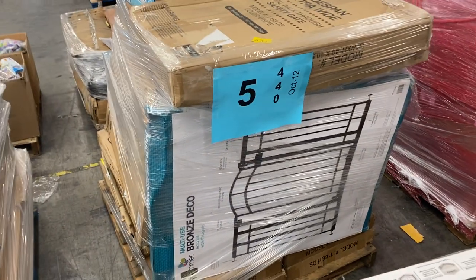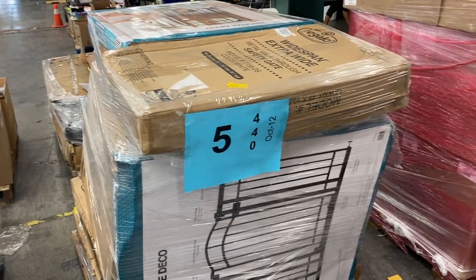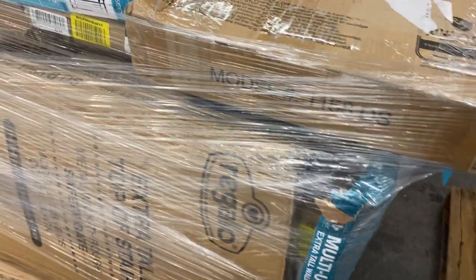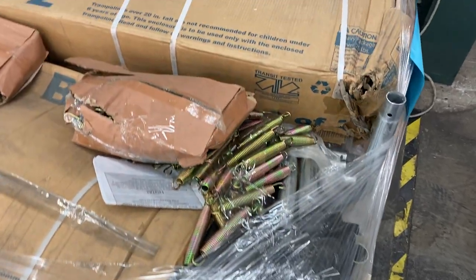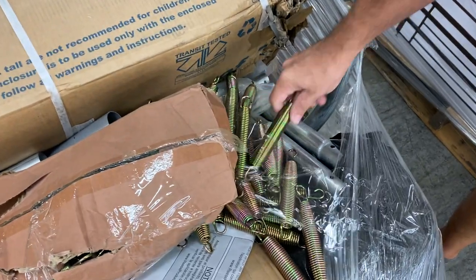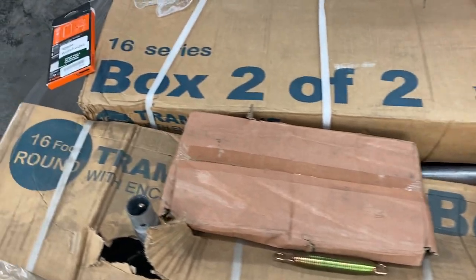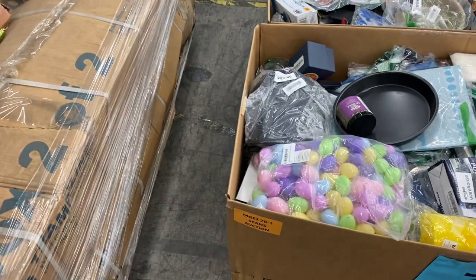Number five is one of our favorites — always one of our favorites — baby gates and pet gates. These are shelf-pull box damage. Whole big pallet of them. Get into the baby gate business with pallet number five. Number six we're going to call salvage. It is miscellaneous parts and pieces to trampoline sets — there is not one complete set, but there's a whole bunch of springs. If you need some spring in your life, this is the pallet. Salvage, missing box, incomplete, different types of trampolines. Maybe you can put one together. That's pallet number six.